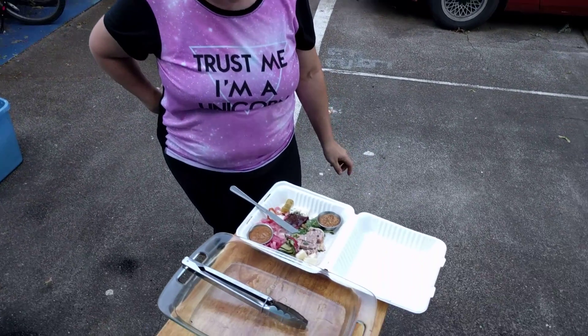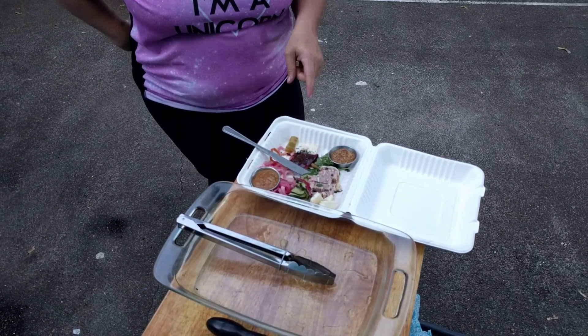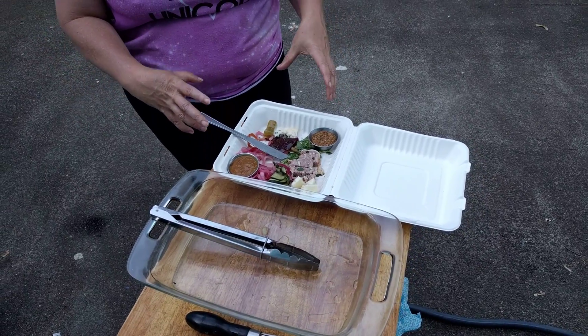Wow, the camera is really fast. Nice. Okay, so what do you have there? This is a Block 15 charcuterie board stuffed into a little styrofoam box.